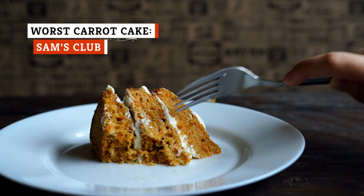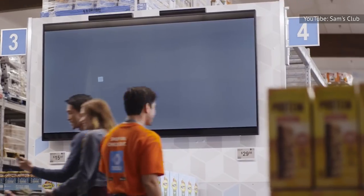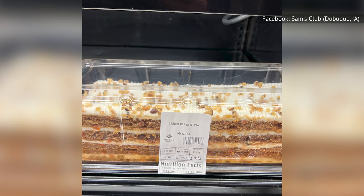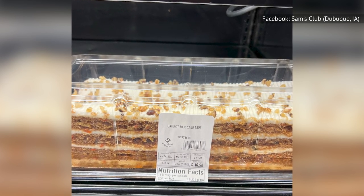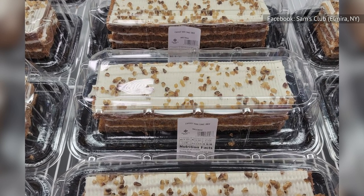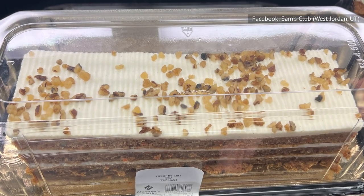Carrot cake can be tricky to get exactly right. Not everyone loves it — in fact, some people completely hate it. So when you walk into a Sam's Club, you probably already know whether or not you like carrot cake. The disappointed reviews for Sam's Club's carrot cake bar are likely not coming from customers who are trying this variety for the first time. This treat sounds like a typical carrot cake with walnuts and cream cheese frosting, but it doesn't look all that inviting — in fact, it looks rather warped and even a bit like plastic.